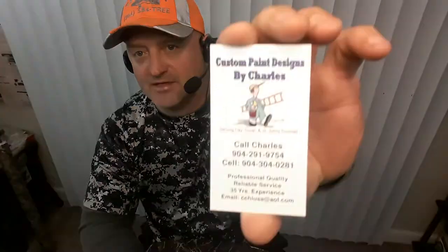Hello YouTube, this is Roger from Rogers Reviews. Today we're going over our custom painter, his name is Charlie. He's been painting for over 30 years. Charlie's Custom Paint Designs by Charlie. Here's his card, this is what it looks like.